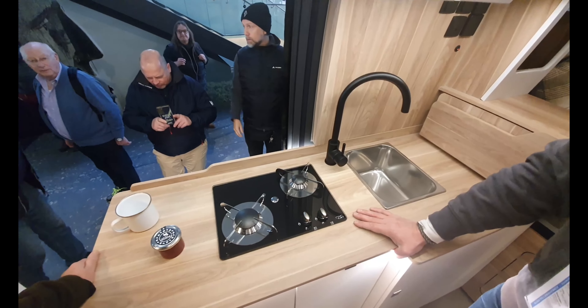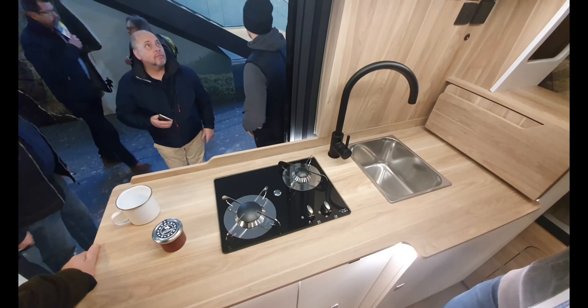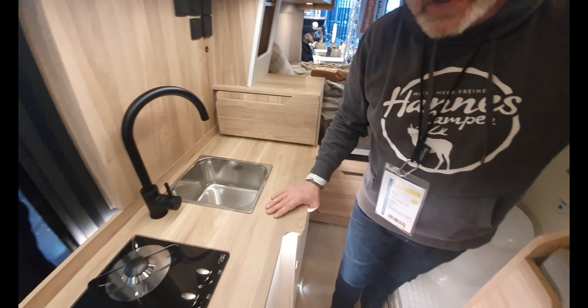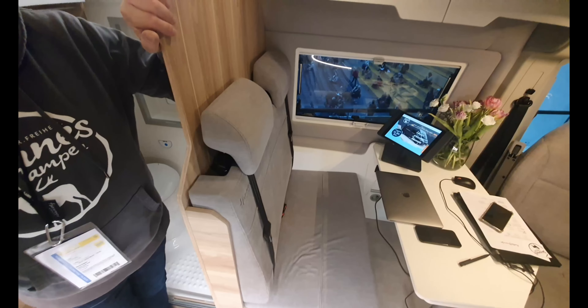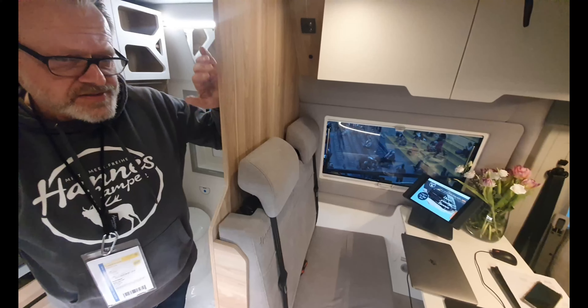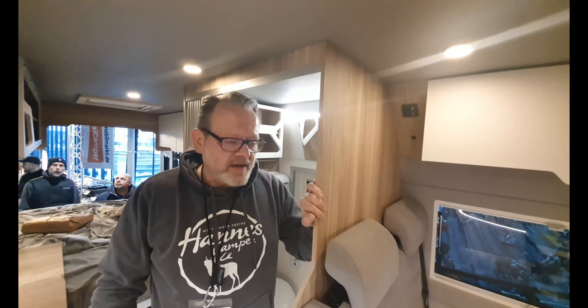Coming to the topic of weight: this car, as it is here now with a top-up tent, pop-up roof, and a solar power panel on top, has a gross weight of 3,020 kg. You are able to go up to 3,500 kg, so there's still plenty of kg left for you, your travel partners, luggage, and everything you want to take with you.